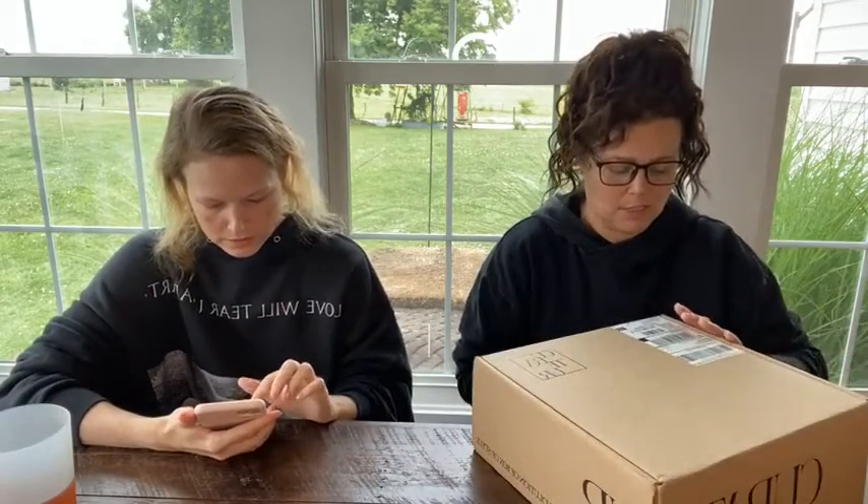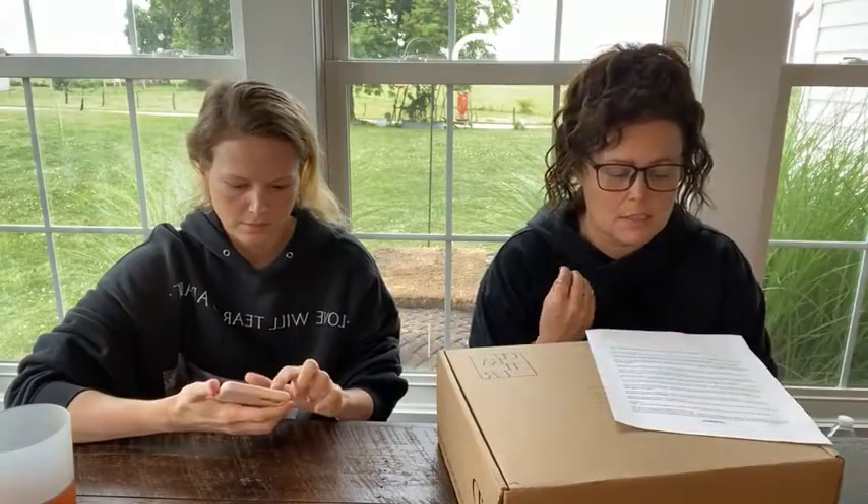We are doing the Curator box unboxing — I always like to do these with Tiff. Okay, the Curator box: we have two boxes. When you go to sign up for the Curator box you can select from the welcome box and the curation box. The welcome box gives you three items and it is on sale right now for $25.